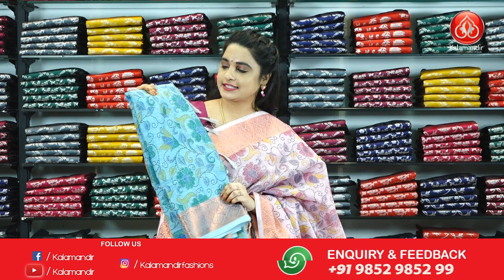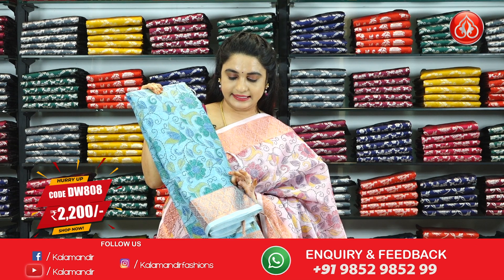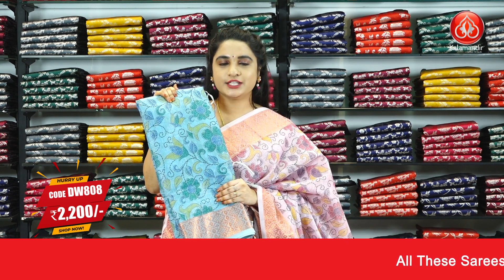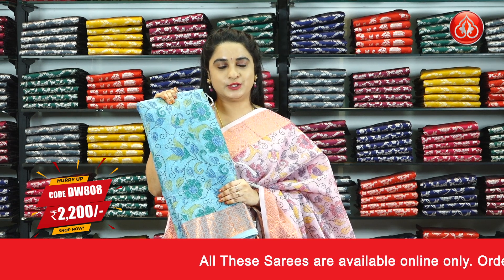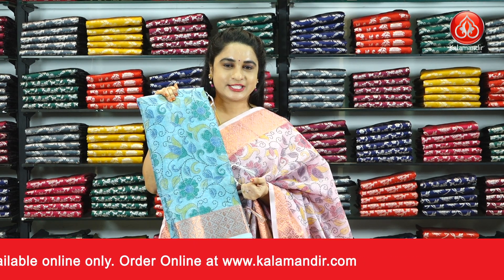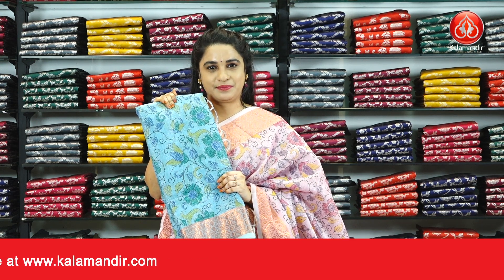Next saree — the colour is light sky blue, dark and light sky blue colour combination. Same body pattern, same border and same blouse. Saree code DW808 and the price is Rs.2200 only. The offer: buy a single saree — 40% discount; buy two sarees — 50% discount on the single saree. To purchase, take a screenshot along with the code and share us on our WhatsApp number.